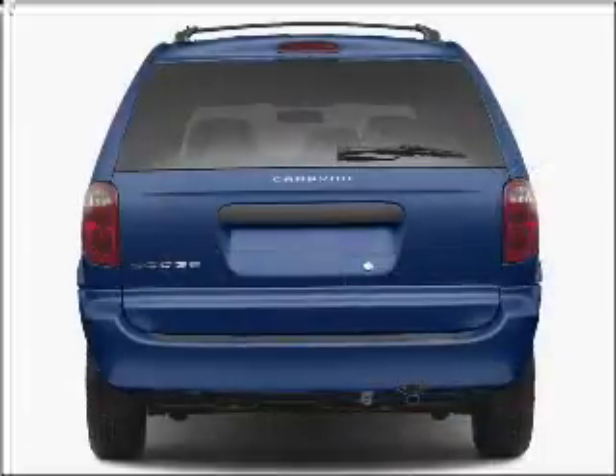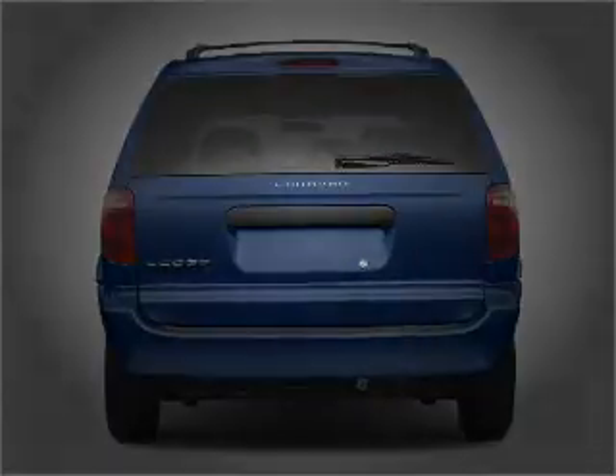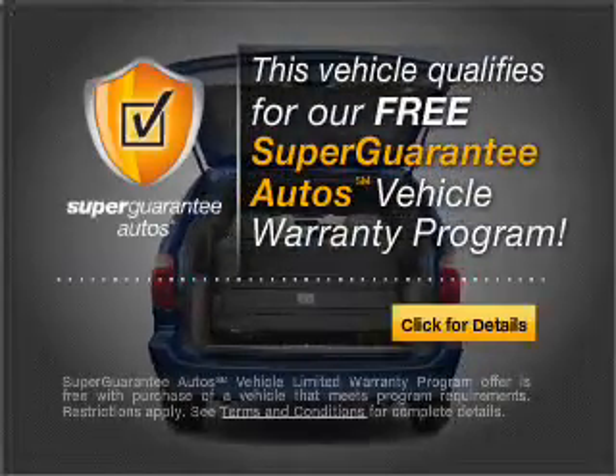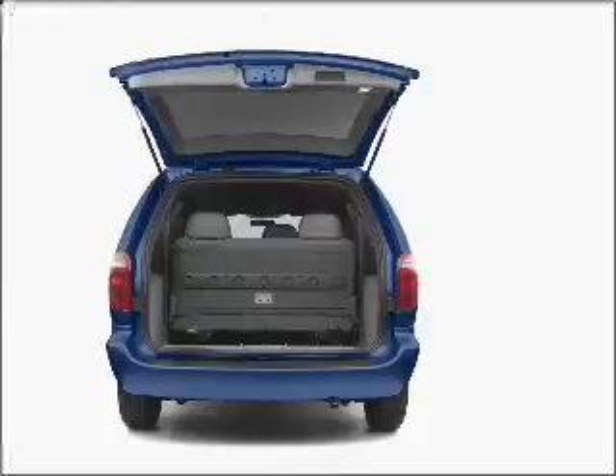With a solid 6-cylinder engine connected to a smooth shifting automatic transmission, this vehicle qualifies for our free Super Guarantee Autos Vehicle Warranty Program. Buy a vehicle and get a free warranty from us only at everycarlisted.com.